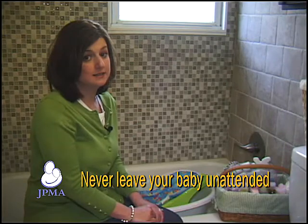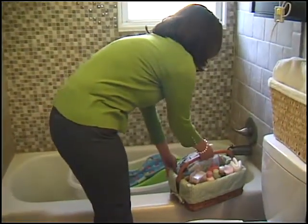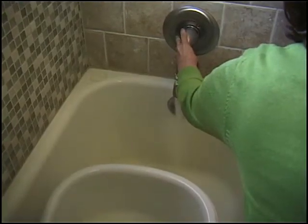The most important is to never leave your baby unattended. It is important to prepare the bath area before adding water to the tub. Remember to collect all items for the bath before bringing baby into the bathroom. Before placing baby in the tub, add the water and check the temperature.